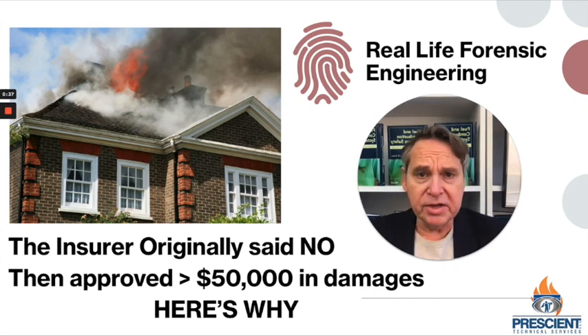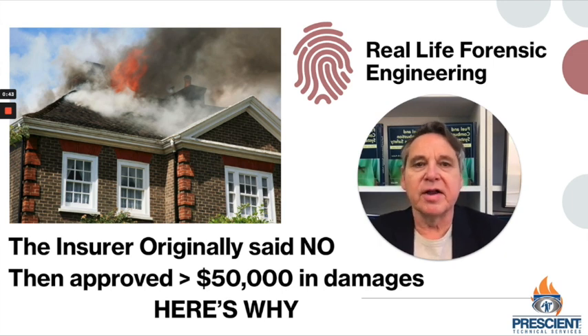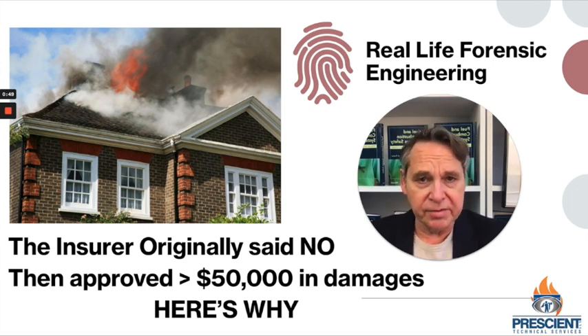I'm going to explain to you how engineers get involved in solving mysteries. In this case, it's not a crime mystery, but it's kind of a mystery that helped a neighbor of mine with the house fire that they had.